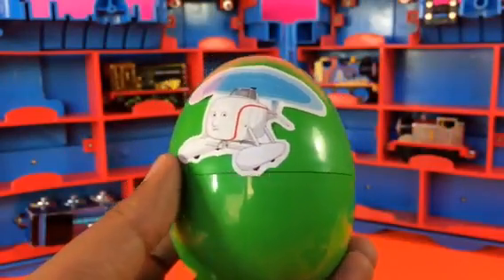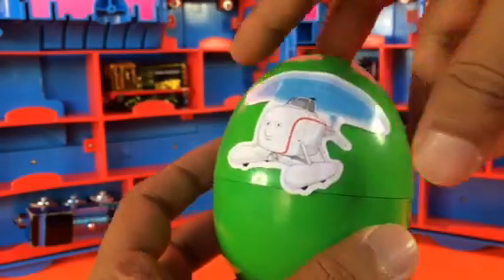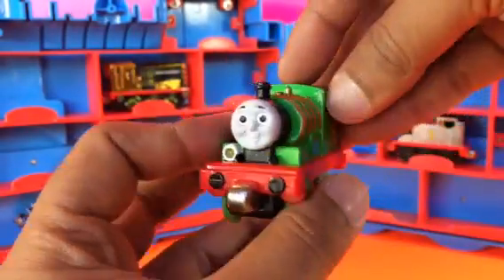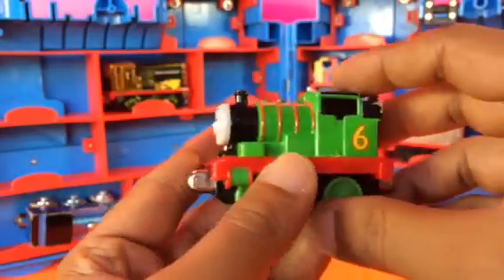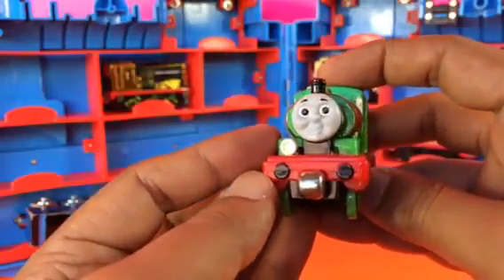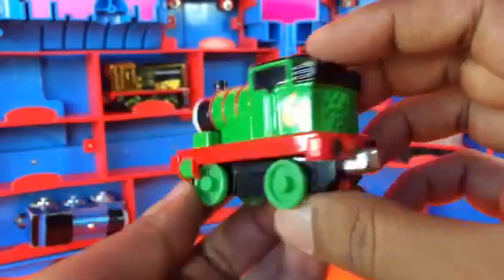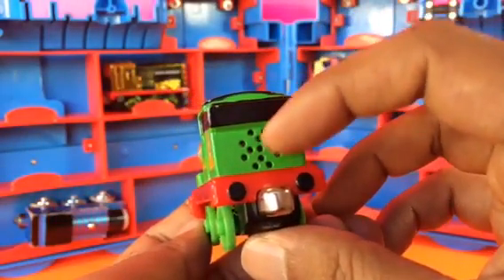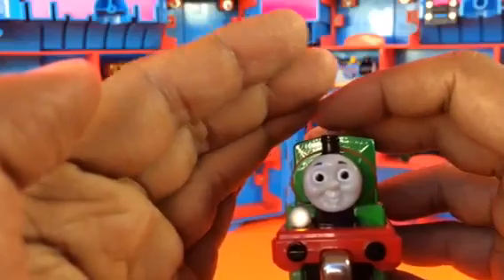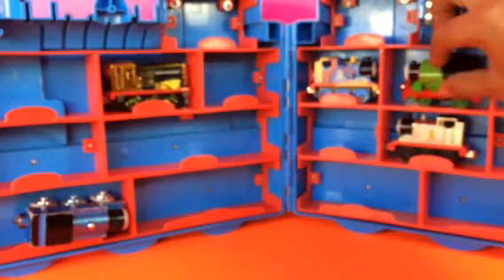The next one is a round egg — let's see who is here. This character is green — you can guess who it is. It's a very popular character of Sodor Island: it's Percy! It has some phrases — when you press the button on the top it talks and has sounds. Let me go ahead and try to put this next to Thomas because Percy is the friend of Thomas.